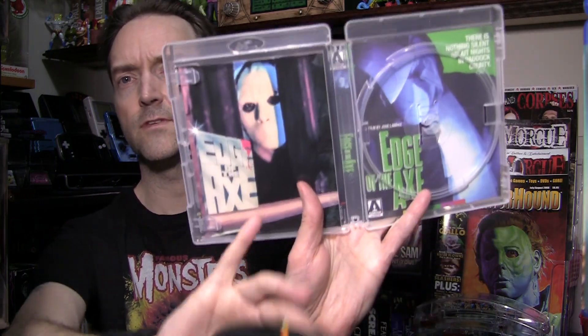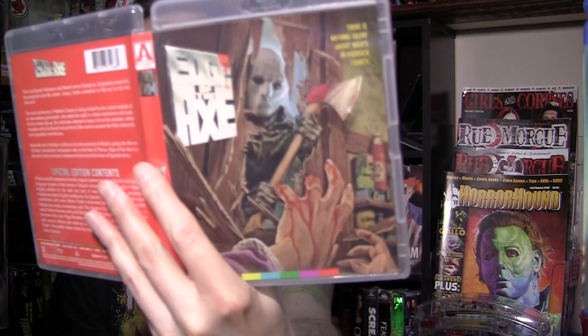This is region free — Regions A, B, and C. Special edition contents include a brand new 2K restoration, English and Spanish language versions of the feature, original uncompressed mono audio, optional English subtitles for the deaf and hard of hearing, newly transferred English subtitles for the Spanish soundtrack, brand new audio commentary, a newly filmed interview with actor Barton Heyman, a newly filmed interview with actor Page Mosley, and a newly filmed interview with special effects and makeup artist Colin Arthur, and more. Some of the original artwork is included inside.